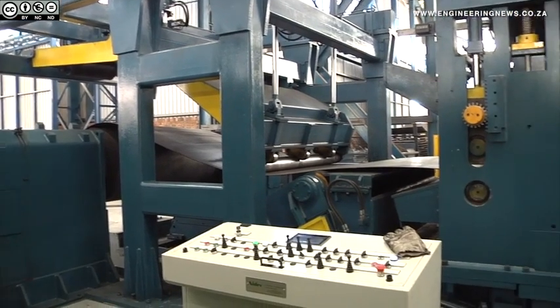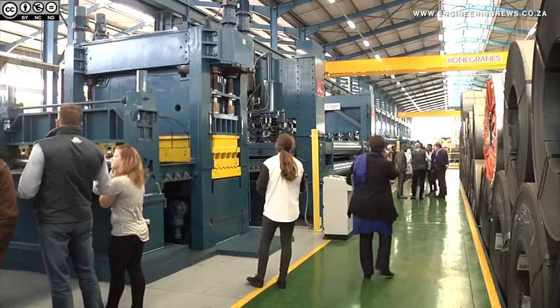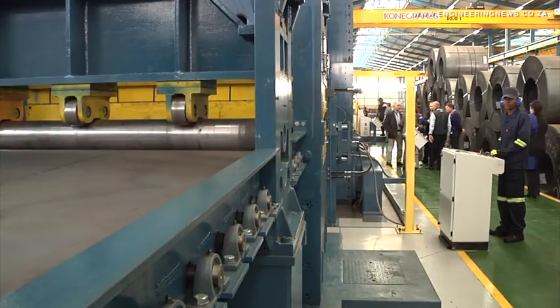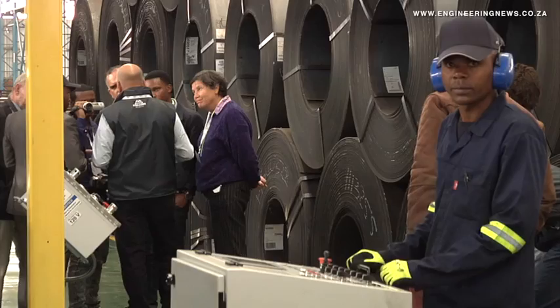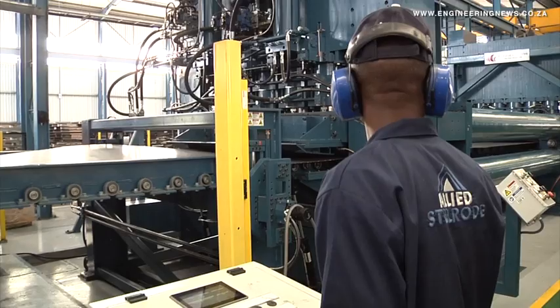The stretcher leveller, which weighs about 250 tons and has a length of 120 meters, is capable of processing material up to 12 millimeters thick, 2 meters wide, and up to 15 meters in length, which is then fed from coils that can weigh up to 33 tons.